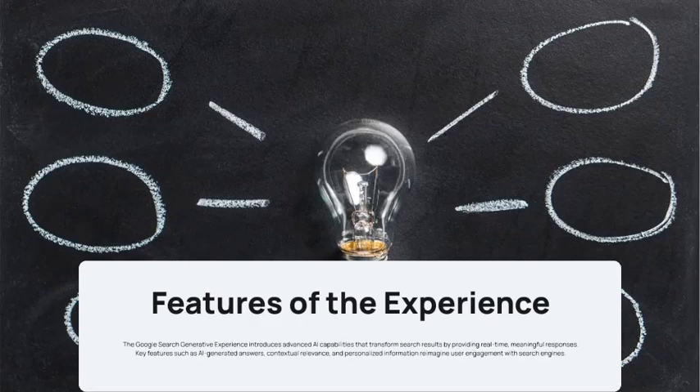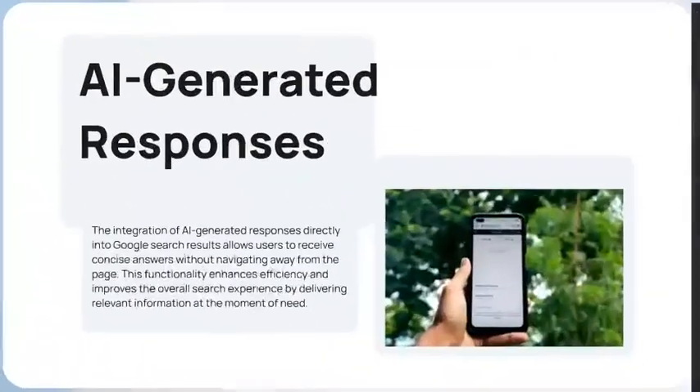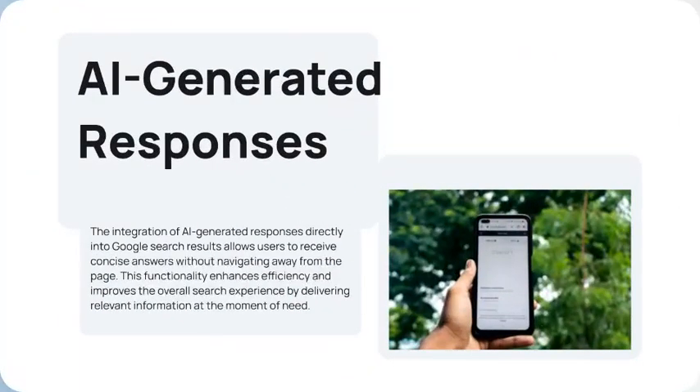SGE introduced advanced AI capabilities that transform search results by providing real-time, meaningful responses. Key features include AI-generated answers, contextual relevance, and personalized information.